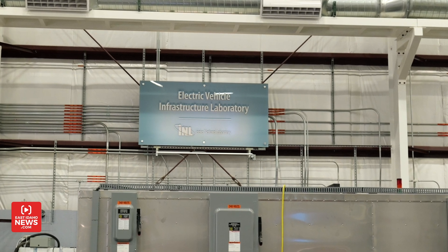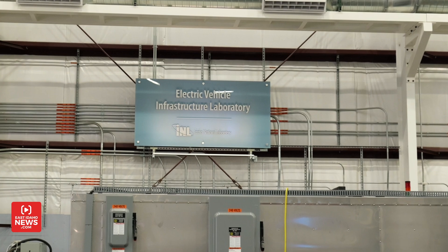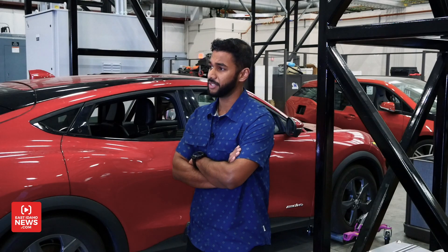On another team, scientists and engineers work at INL's Electric Vehicle Infrastructure Laboratory, or EVIL Lab. We get to call ourselves evil scientists. Here at the lab, we do a lot of testing, evaluation, and development for electric vehicle chargers.